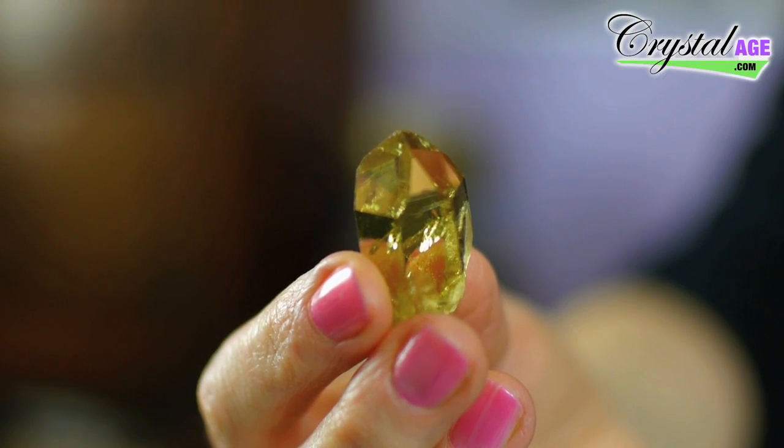Another crystal known as a merchant stone is citrine — this is a natural citrine crystal, very beautiful. Also cinnabar, which is quite rare and also potentially toxic, so I don't necessarily recommend that you use it for this purpose.